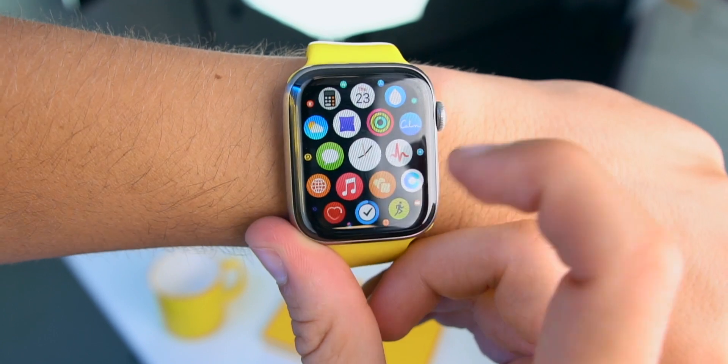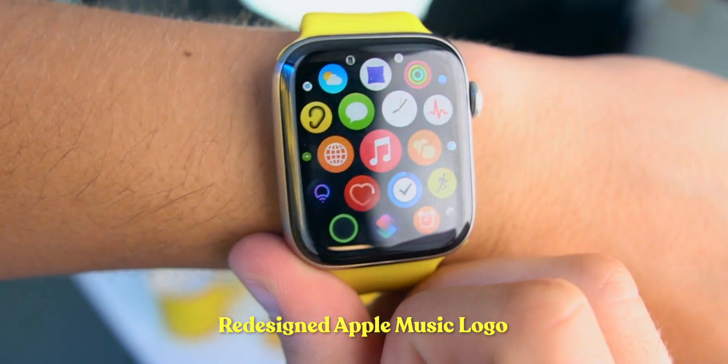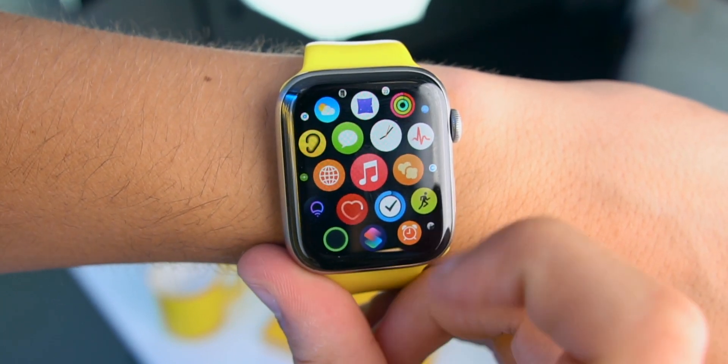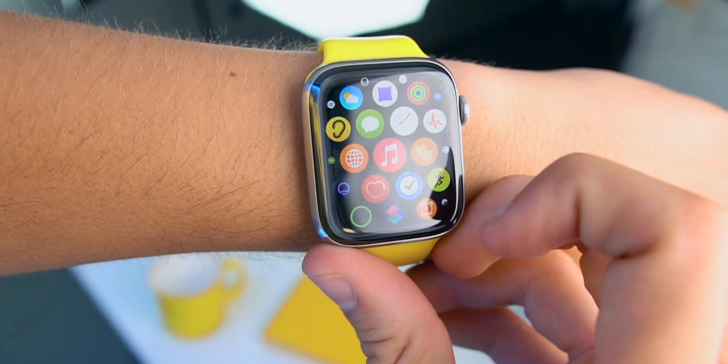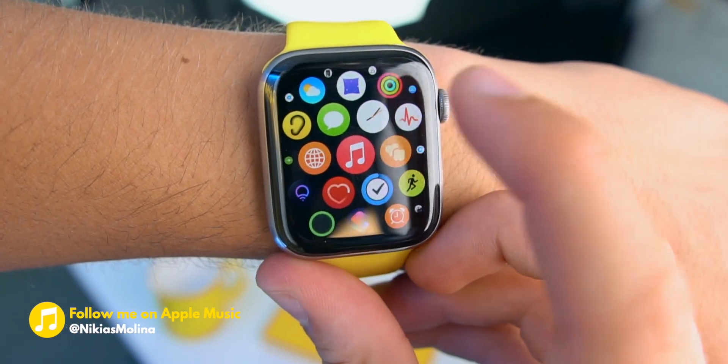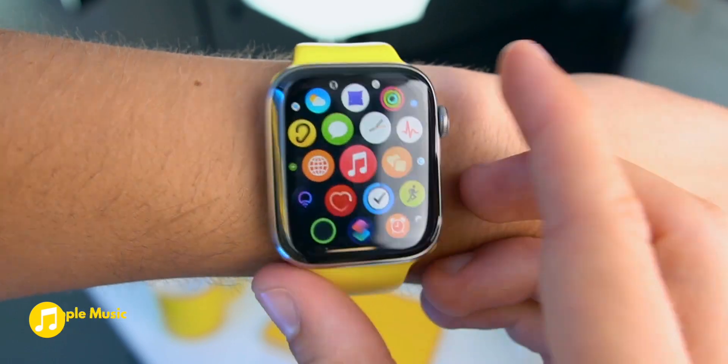The big noticeable change in WatchOS 7 Beta 3 is this new Apple Music logo. I do not like it whatsoever. We also see it on the iPhone with iOS 14 Beta 3. It's like the one we had on iOS 7. I don't like it whatsoever.